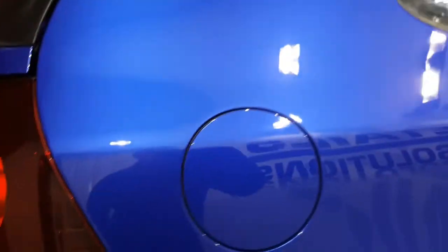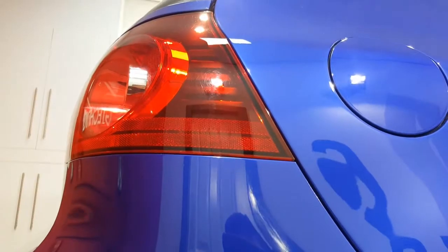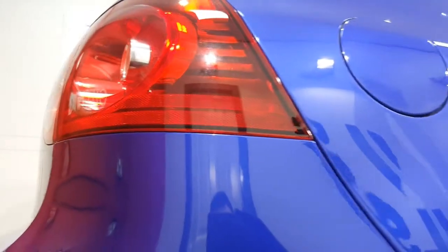It's looking really good, just got the rear end to do. We haven't done the lights yet — there we go — so we haven't done the lights etc. yet. But the paintwork's looking really good.